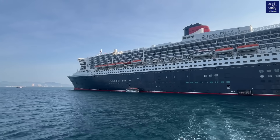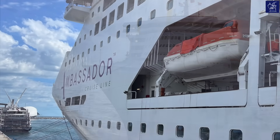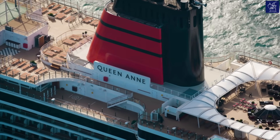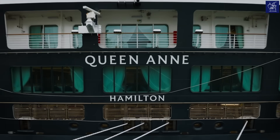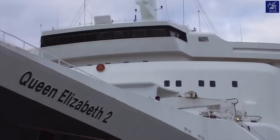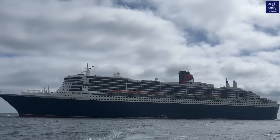When discussing the QM2 as an ocean liner, a common question arises: what is the real difference between an ocean liner and a cruise ship? It's a fair question, as there's much confusion with these terms often used interchangeably, even with a vast global fleet of cruise ships. The question gets even trickier when you consider that both the QM2 and the QE2 before her were dual-purpose liners, designed to act as both a traditional ocean liner and a cruise ship.